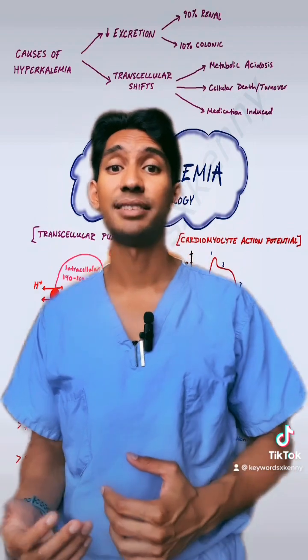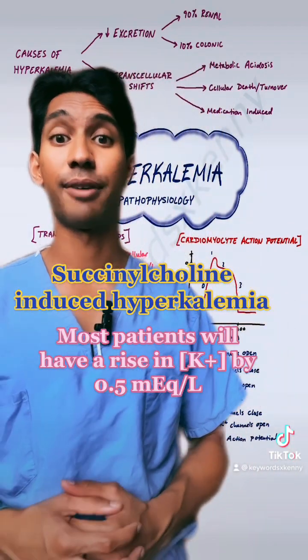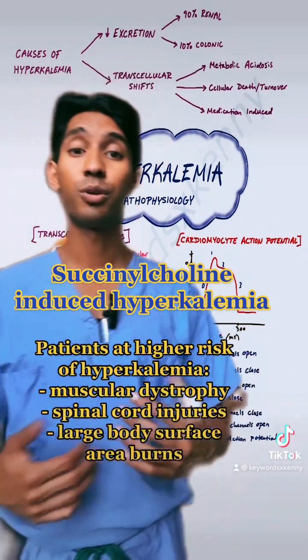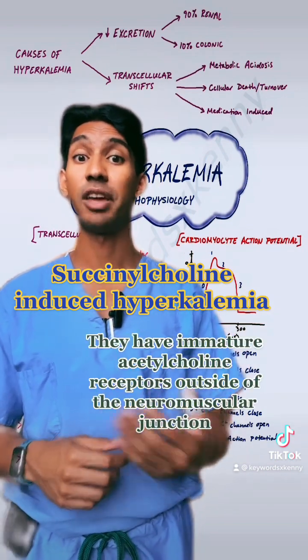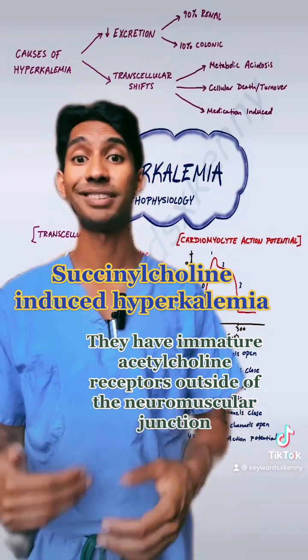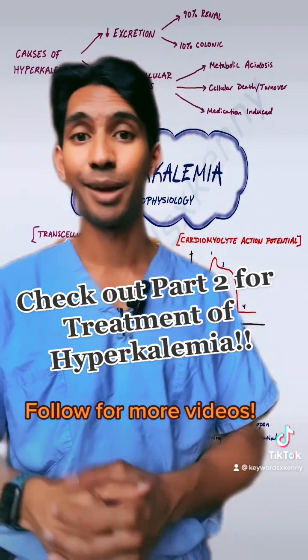The medication that we worry about most frequently in terms of anesthesia and potassium is succinylcholine. In most people, when you give them succinylcholine, they'll have a rise in their potassium of 0.5 milliequivalents per liter. There are groups of patients who we worry will have a larger rise in their potassium after getting succinylcholine, and that's because these patients have immature acetylcholine receptors outside the neuromuscular junction, otherwise known as extrajunctional receptors. Part two of this series is going to go over the treatment for hyperkalemia.